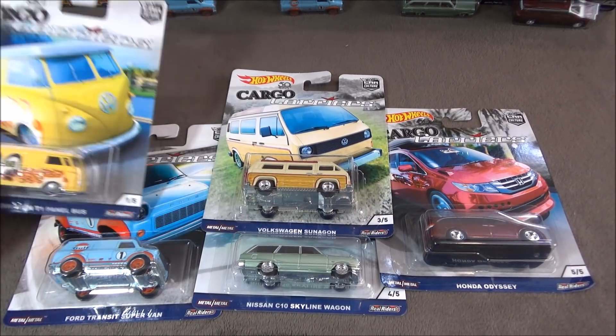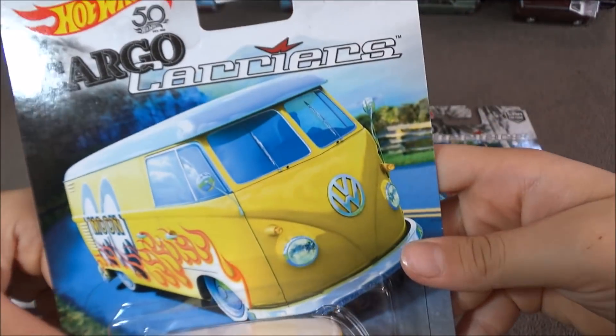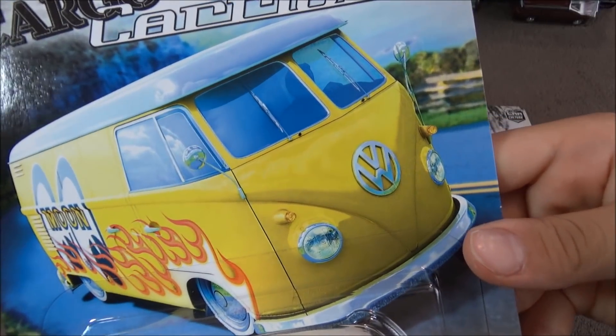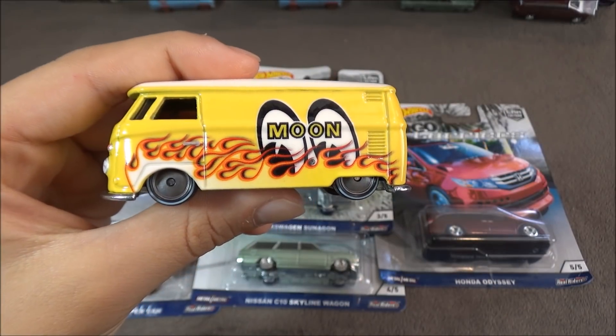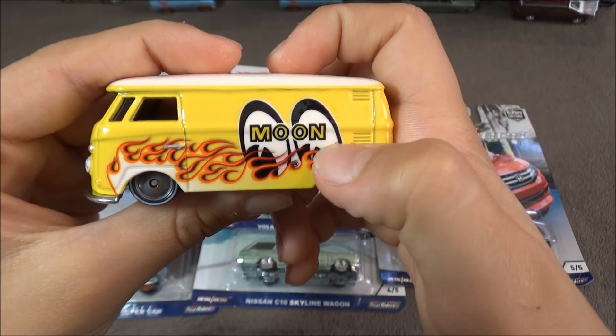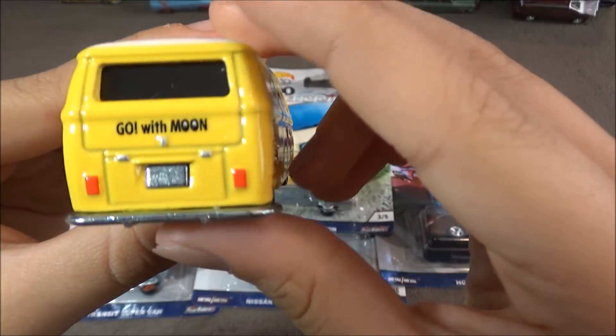The first car is the Volkswagen T1 panel bus. Here's what the card looks like, and now let's open it. This car shows Moon Eyes right here, and then some flames on the side, and on the back it says 'Go with Moon.'